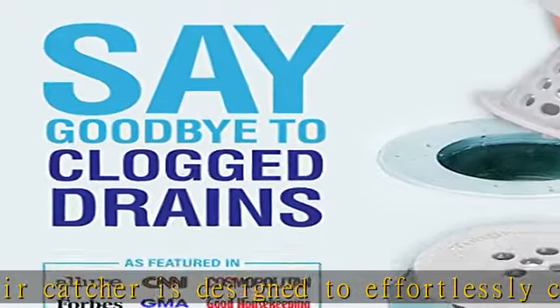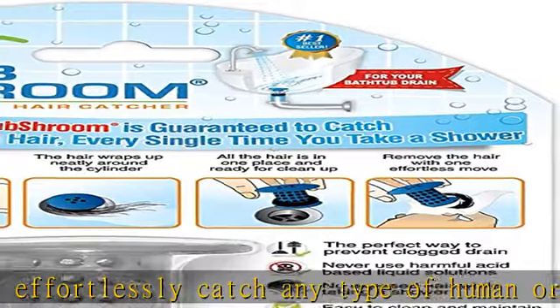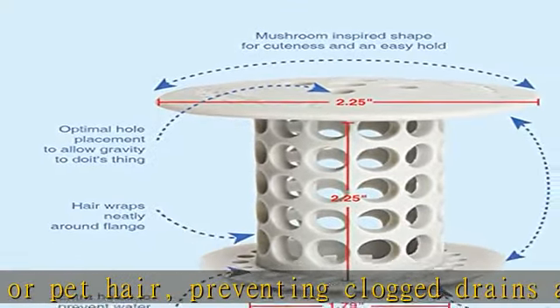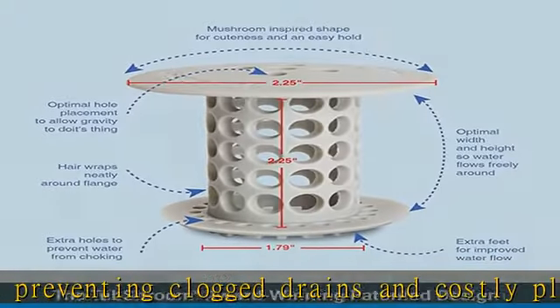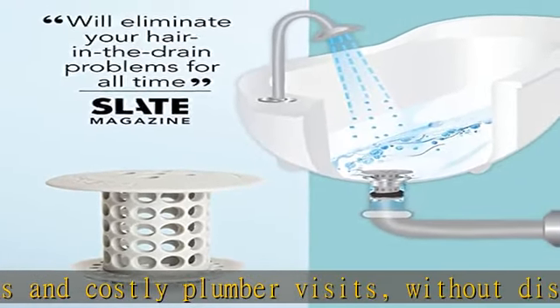No mess drain catcher. TubShroom fits inside the drain, neatly collecting and concealing hair around it — unlike regular unsightly bathtub hair catcher plugs that go over the drain. Fits standard 1.5 to 1.75 inch wide bathtub drains.